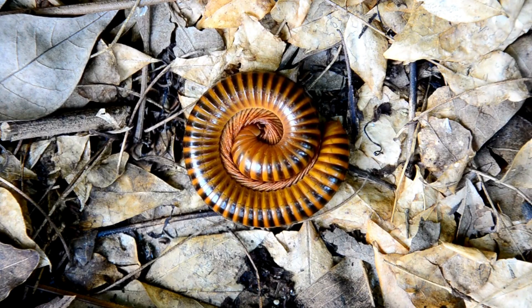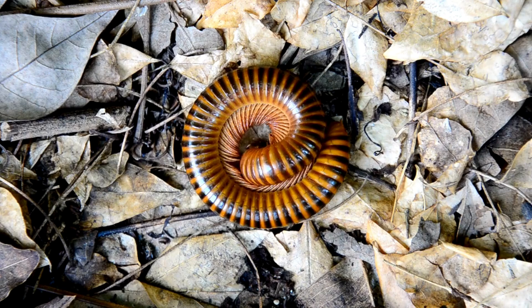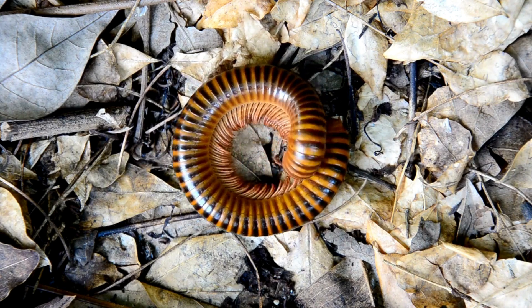Egg laying. Females lay eggs in soil or other protected environments. Some species exhibit maternal care, guarding the eggs and young until they are capable of fending for themselves.